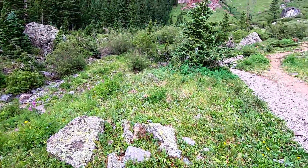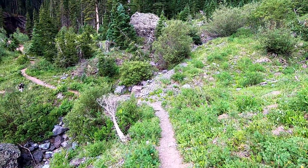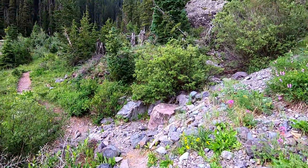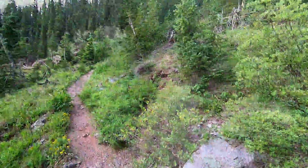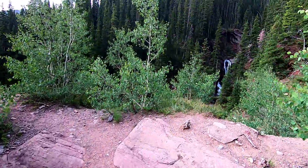A little detour here — this is the main trail, but we're taking a small detour. We're at 10,669 feet. We'll walk over here and see if we can see that waterfall we hear. It's just a short little detour, but sometimes these little detours are really cool.